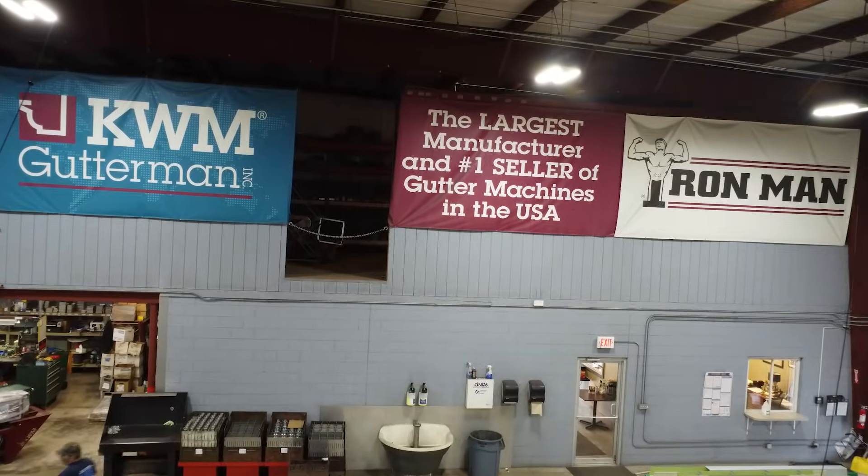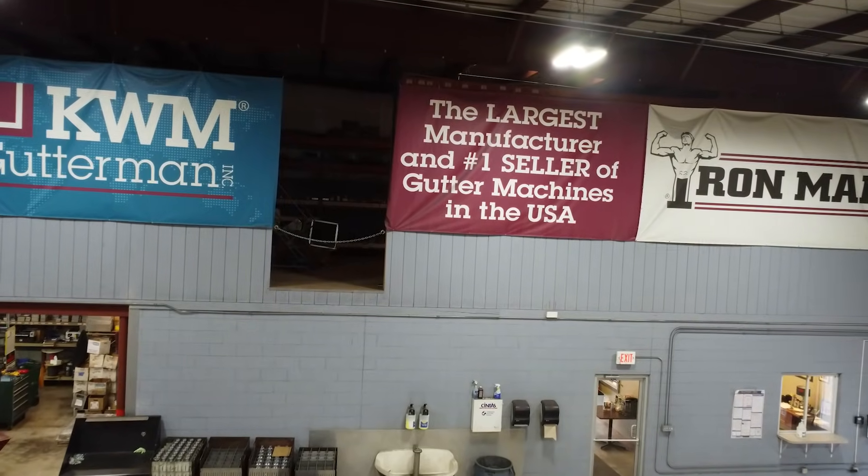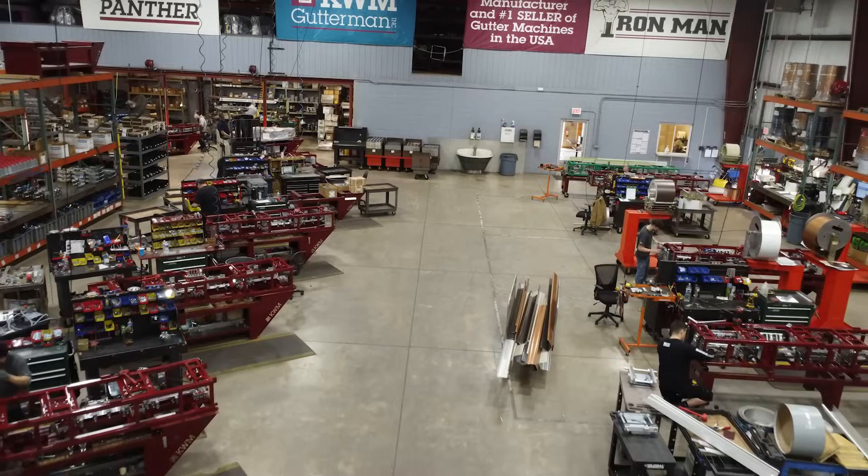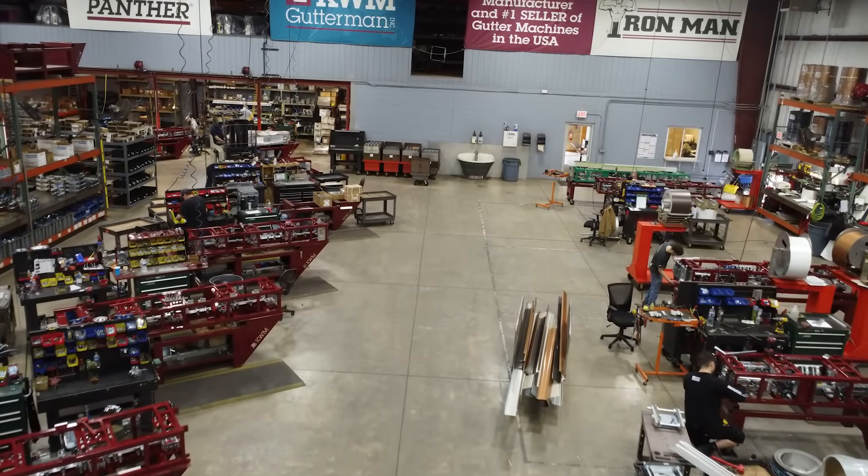Today we're here with KWM Gutter Man, the largest manufacturer and number one seller of gutter machines in the USA. That is nothing to sneeze at. Absolutely incredible what they're doing here with almost all production done in-house, starting over 80 years ago as just an idea. I'm going to let Max tell that story as we're standing in the assembly area — we'll move into fabrication and the metalworking side, but let's first start with the history.